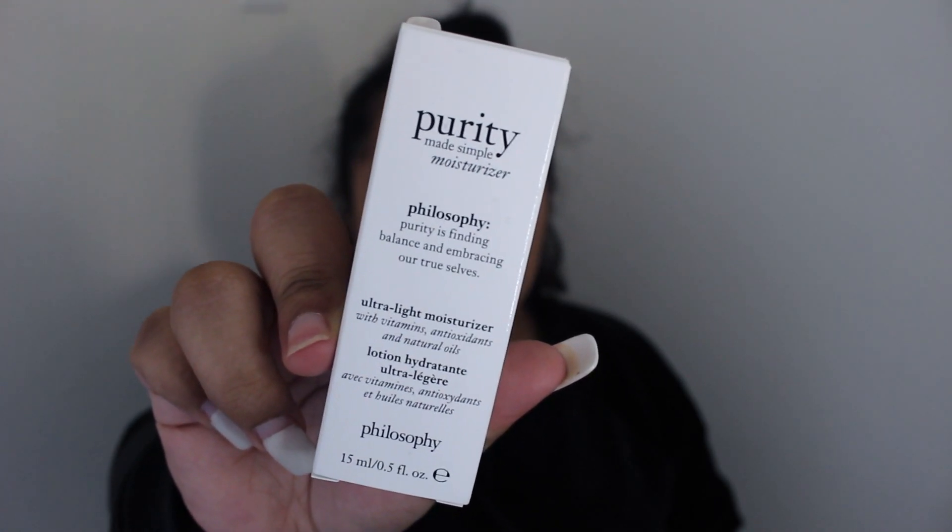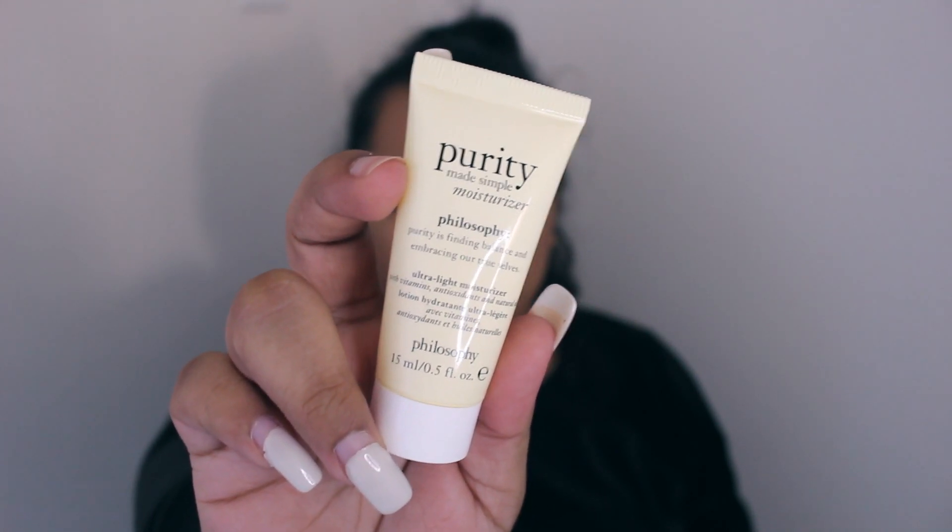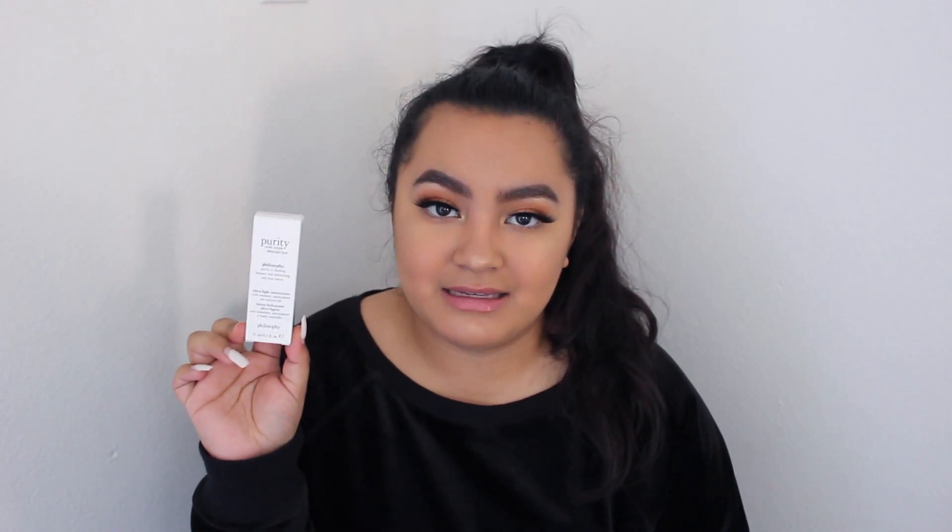The very last thing I got is the Philosophy Purity Made Simple moisturizer — it's the ultralight moisturizer with vitamins, antioxidants, and natural oils. I only got the sample size because Philosophy is a prestigious brand and it's pretty expensive. So I got the little sample size to try it out before I commit to buying the full product. If it works and deals with all my skin concerns and makes my skin glowy, radiant, and hydrated, then I will not have a problem spending a little bit of extra money.